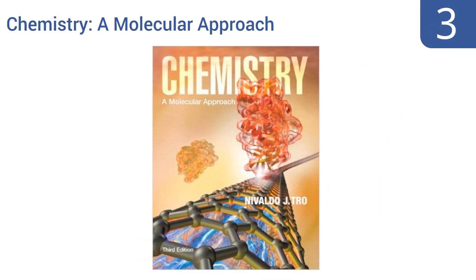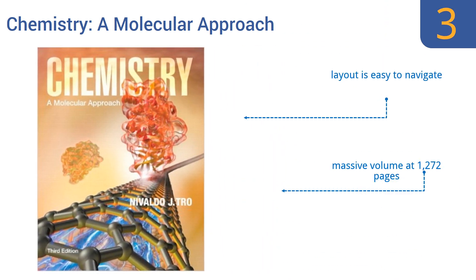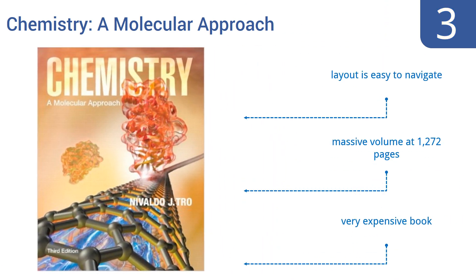Nearing the top of our list at number 3, Chemistry: A Molecular Approach was written by Professor Nivaldo Tro, who received his PhD in chemistry from Stanford University. His textbook's quality matches the pedigree of Tro's educational background, though it should be noted this is not a beginner's best choice. It's a massive volume at 1,272 pages, but the layout is easy to navigate. However, it is a very expensive book.